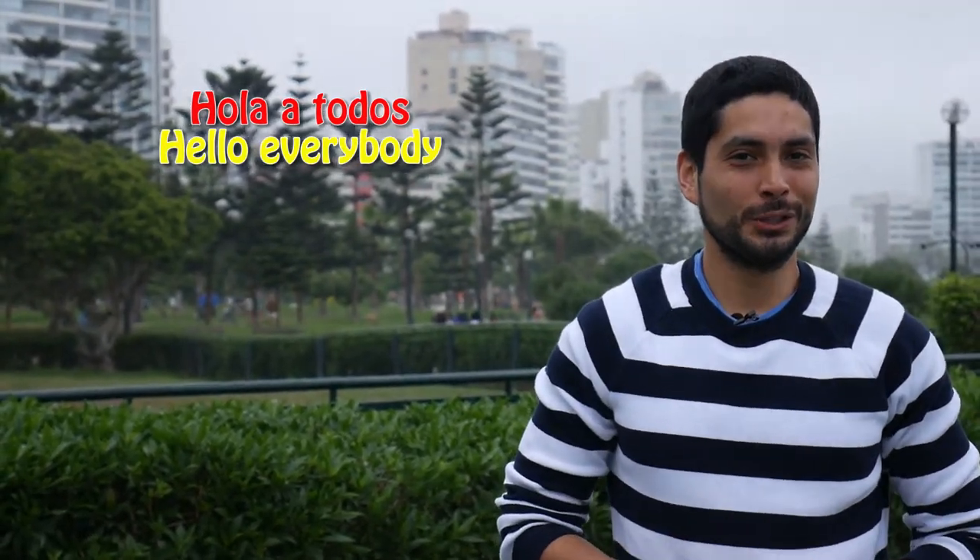Hola a todos and welcome to a new Spanish lesson with me, Sebas. Today we'll continue with the conjugation of the verbs. If you haven't seen my previous video about the conjugations of the ER verbs, you could check my last video because the dynamic of this video will be basically the same. Remember that the following conjugations are for the regular verbs with ER and IR termination in the present simple from the indicative mode. Empecemos!